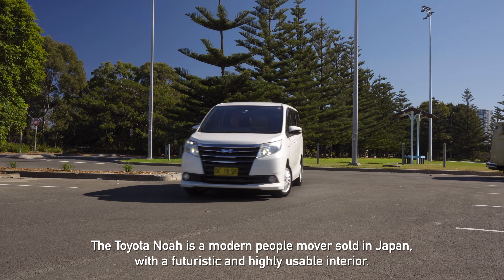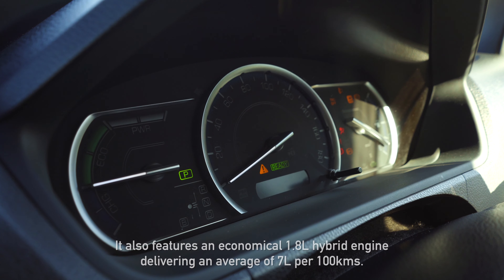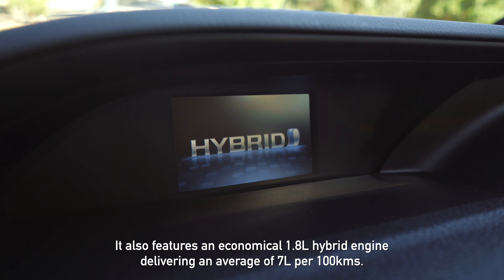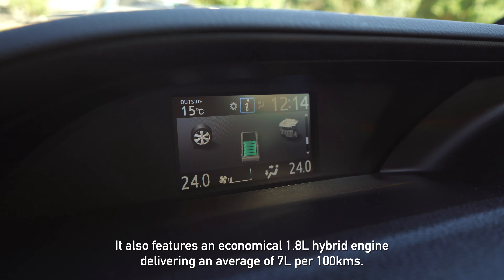It seats seven adults comfortably and has many convenient features such as electric sliding doors, rear climate control, and built-in window shades. It also features an economical 1.8 litre hybrid engine delivering an average of 7 litres per 100 kilometres.